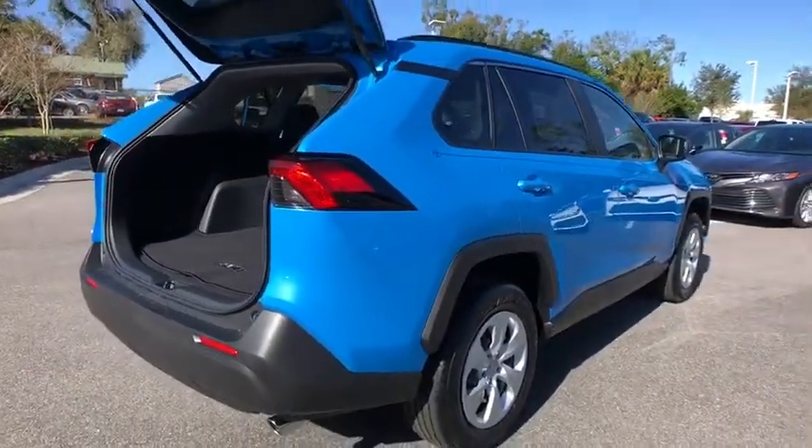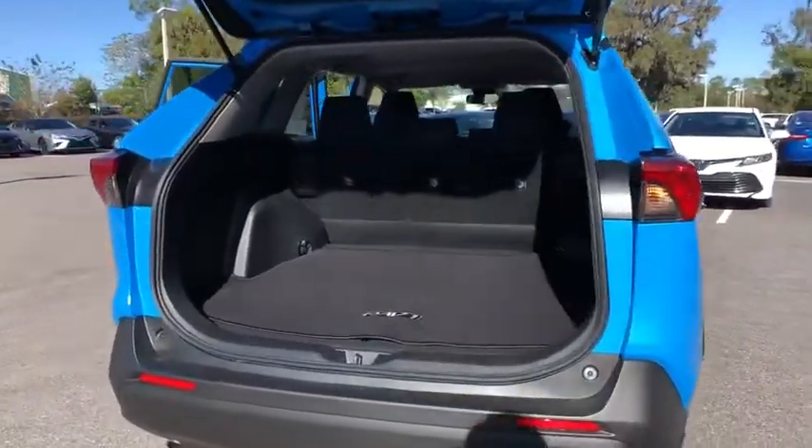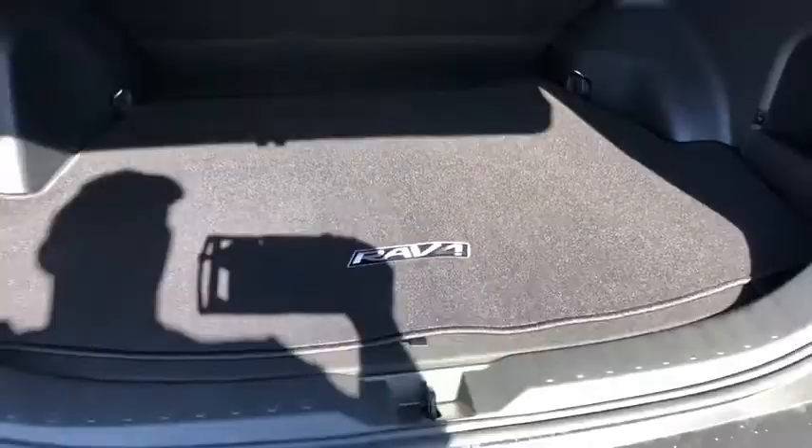Here are some of this vehicle's great options: lane departure warning, stability control, traction control, anti-lock braking system, steering wheel audio controls, keyless entry, backup camera, Bluetooth, power steering.